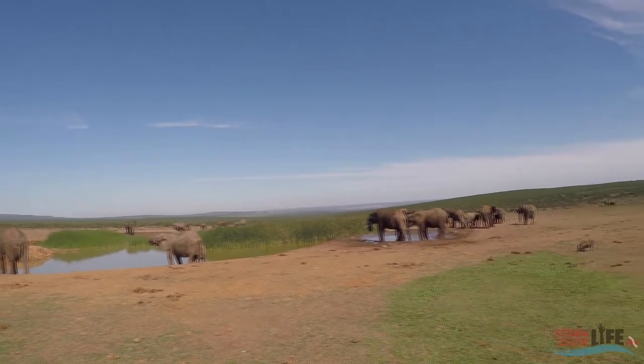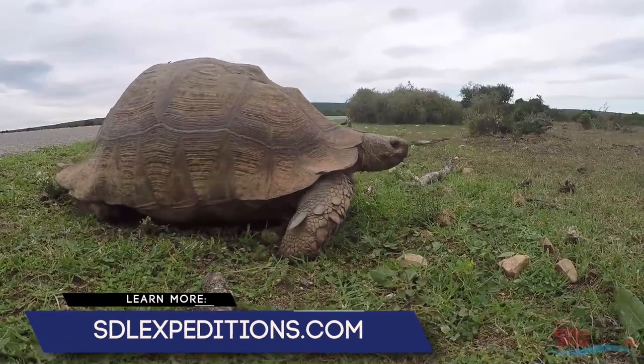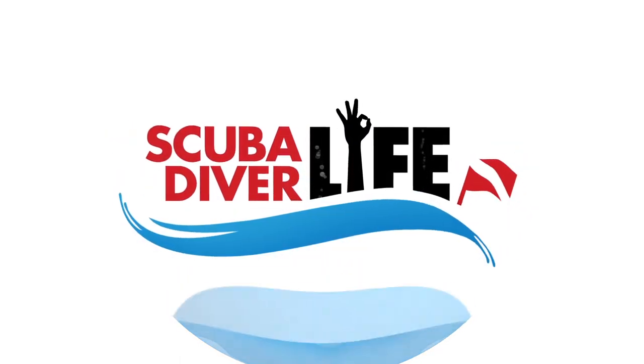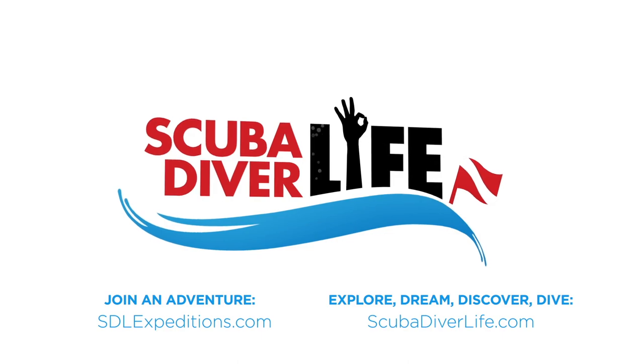If you're interested in joining us on the PE sardine run, head over to SDLexpeditions.com to learn more and reserve your space today. We'll see you next time.